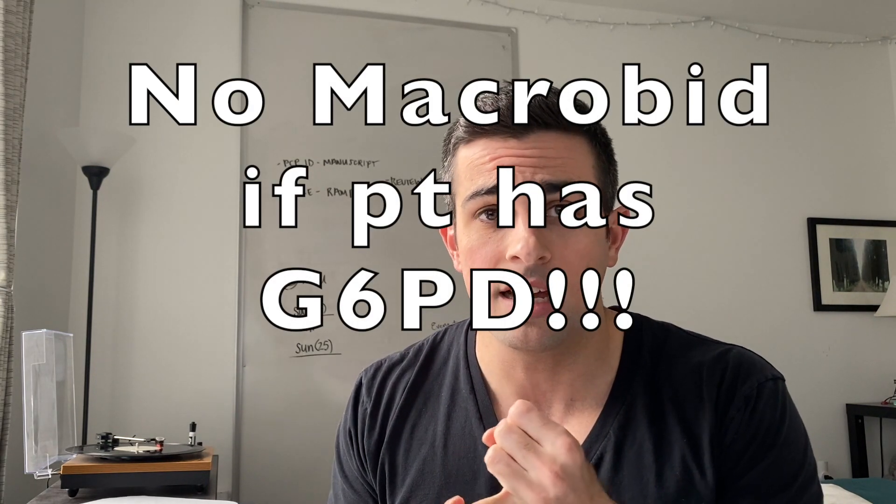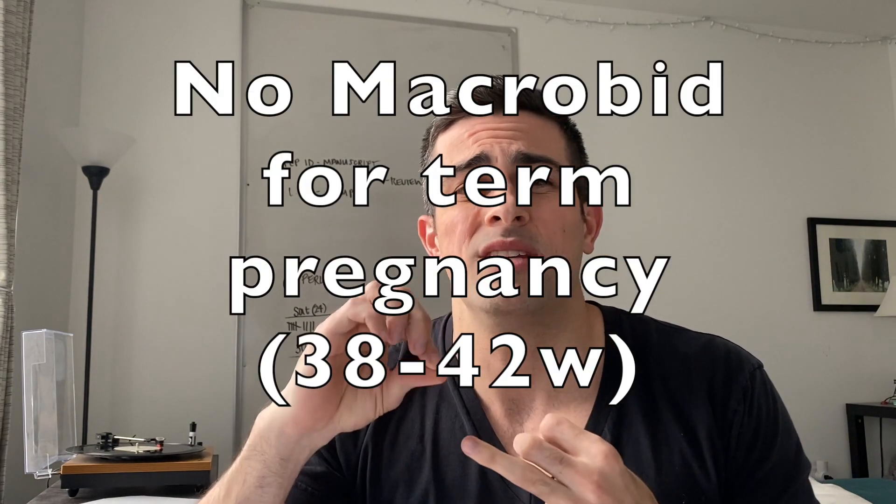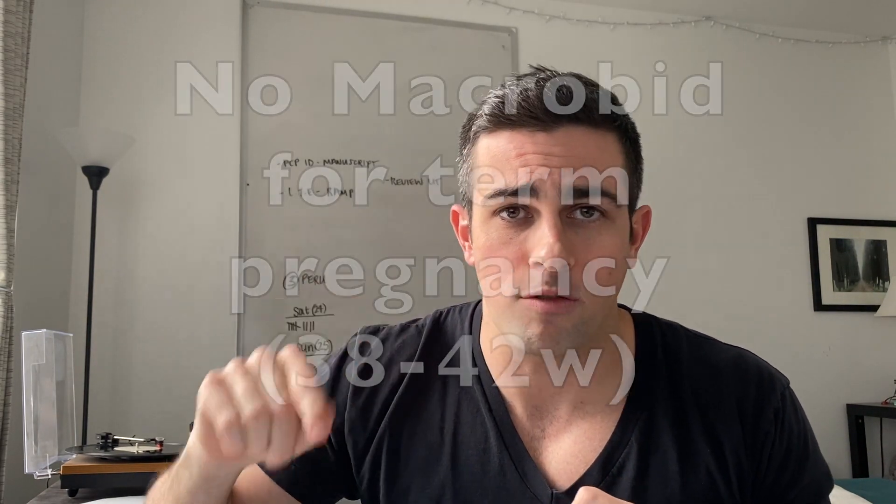That was the primary concern about using nitrofurantoin during the first trimester for uncomplicated UTI. You also would not give nitrofurantoin if the patient has G6PD deficiency due to hemolytic anemia risk. You also would not give it if the mom has a UTI at term — between 38 and 42 weeks — because it disrupts glutathione reductase, and since fetal erythrocytes are underdeveloped, it can cause hemolytic anemia even without G6PD deficiency.